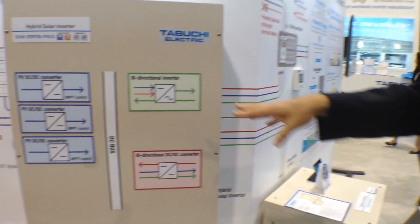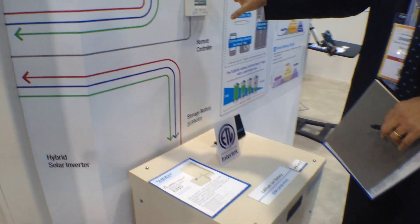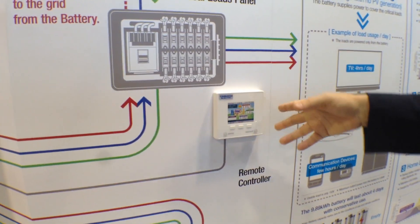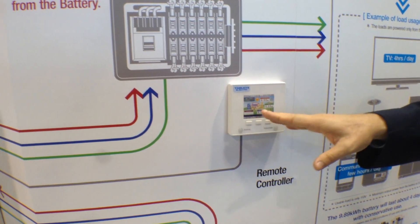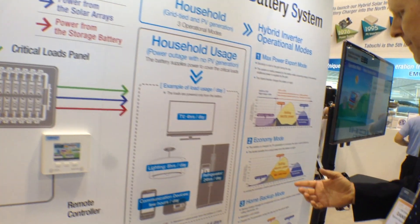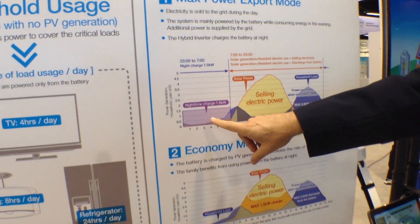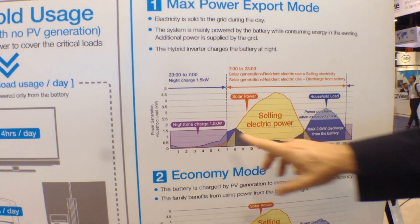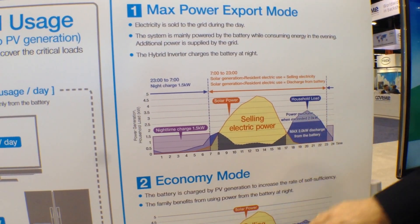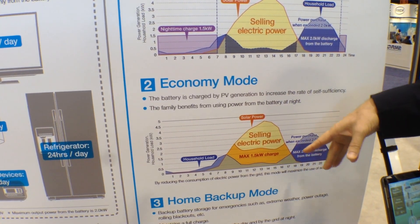In addition to that, the setup is very, very simple. We have a nice remote control here, and it's super simple to set up. You set it up into the mode you want. There are different modes. One is to charge the battery at night and discharge in the afternoon and evening. Another is to charge in the morning with your solar — this is probably more common — and then discharge in the evening.